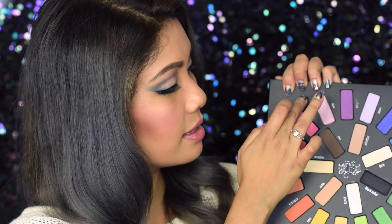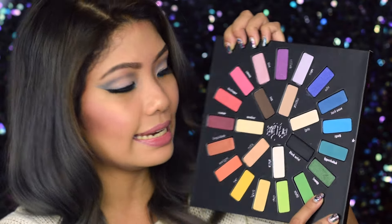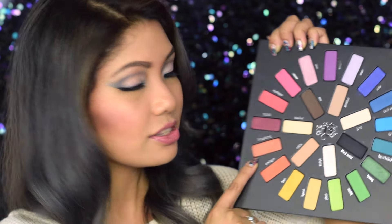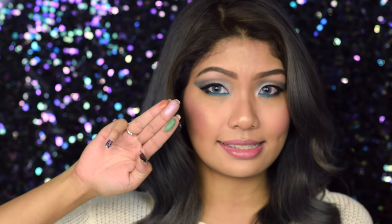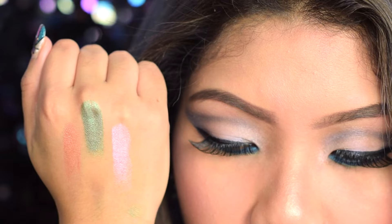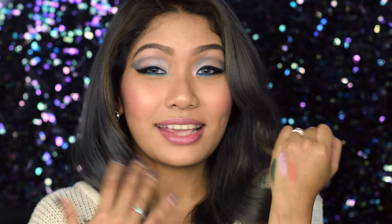I'm going to start with the shimmer shades, swatching them on the back of my hand. I'm taking the color Love, and I've been hearing a lot about the green color Lenny. Hopsicot looks like a very interesting orange shade, so I'm taking that as well. At first swatch, you can see that the shimmer shades are stunning — there's hardly any fallout, the consistency is very creamy, and the colors are superbly pigmented. The shimmer shades definitely live up to expectation.